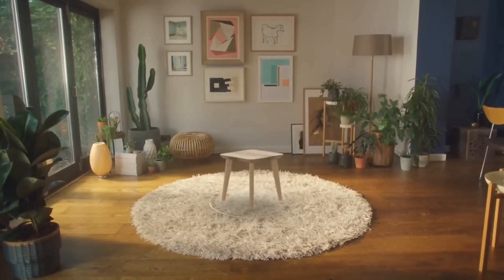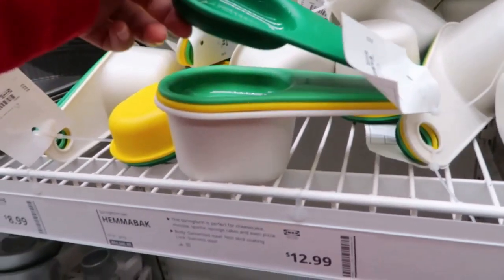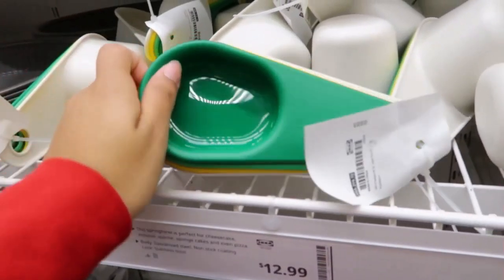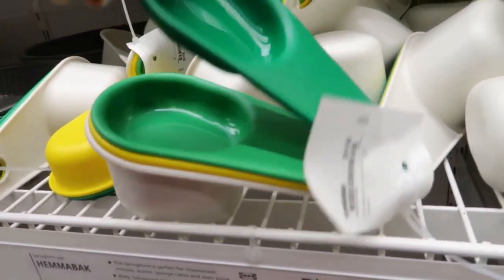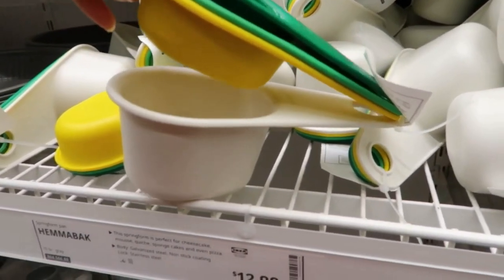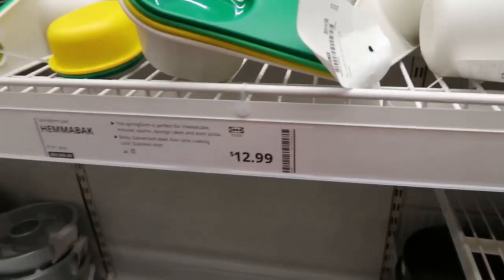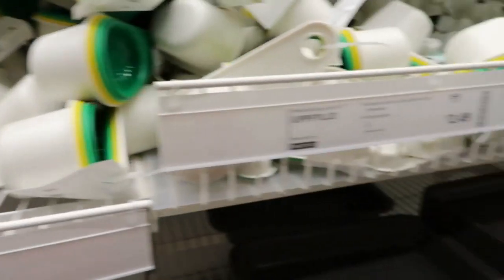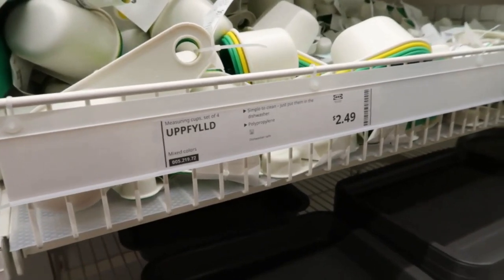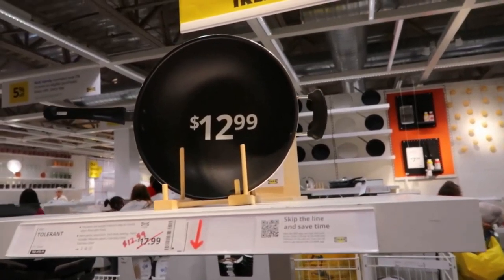Hello everyone and welcome to your daily dose of IKEA. Unlock the secret to culinary mastery with the vibrant oak filled measuring cups at $2.49, designed to elevate your cooking experience. These four delightful cups offer precise measurements that guarantee impeccable taste. With their smart nesting design, they effortlessly save space in your kitchen, while the convenient hook allows for easy storage and quick access.